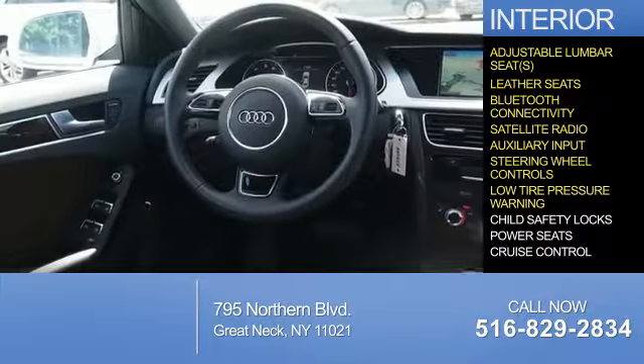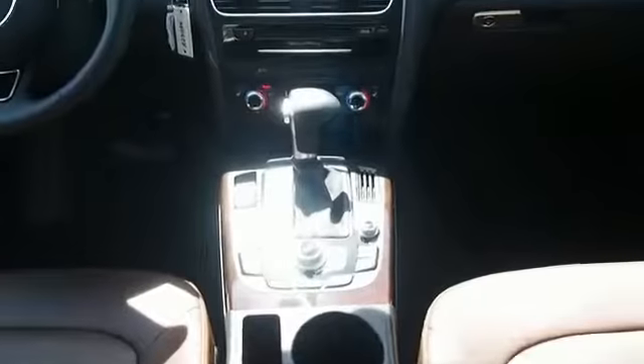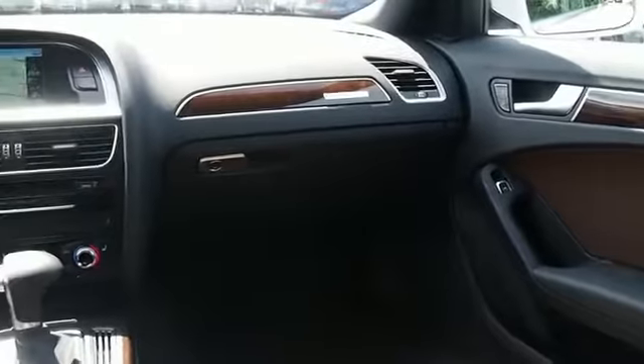Additional features include low tire pressure warning, child safety locks, power seats, and cruise control — great quality at a great price. Call or click to contact us today.